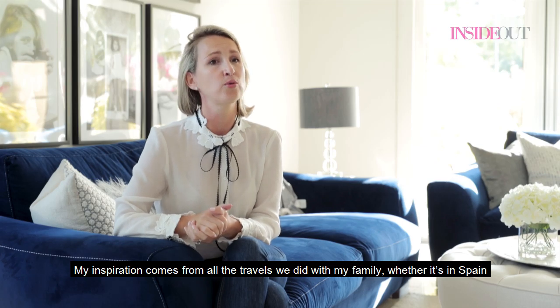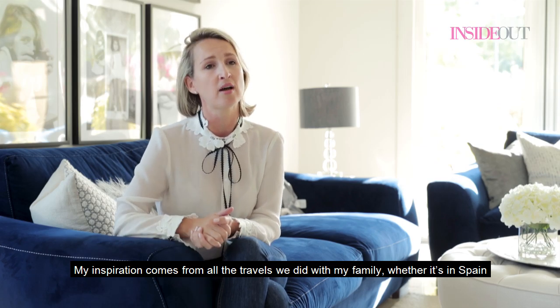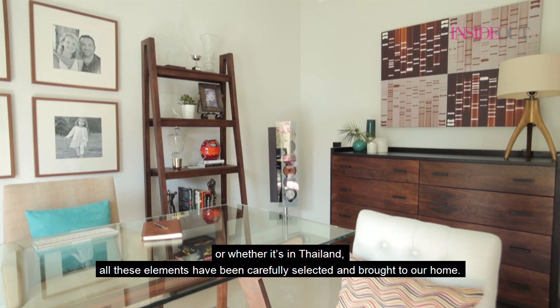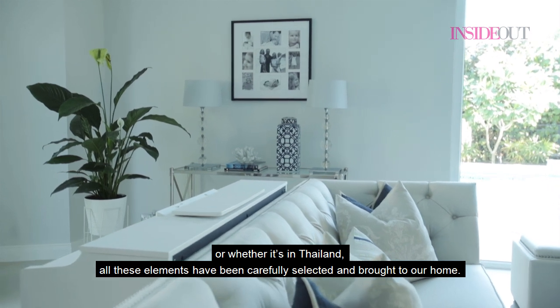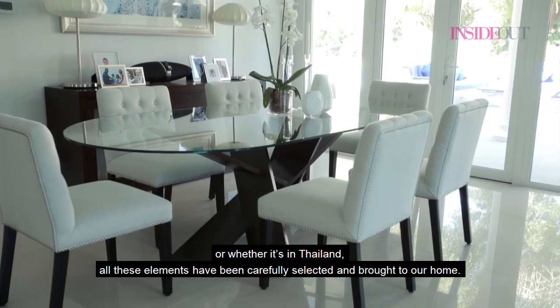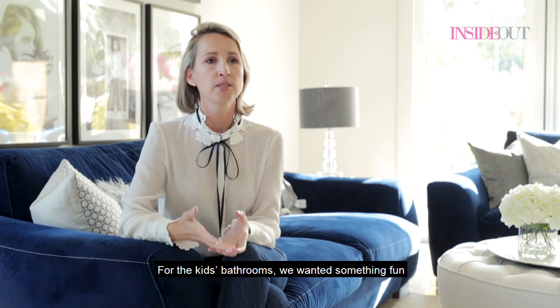My inspiration comes from all the travels we did with my family, whether it's in Spain or whether it's in Thailand — all these elements have been carefully selected and brought to our home.